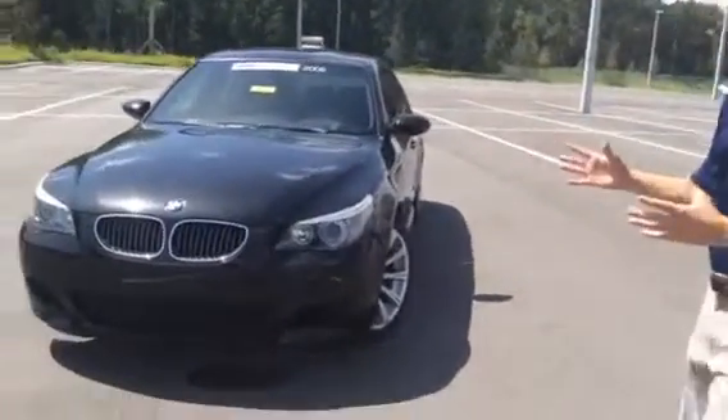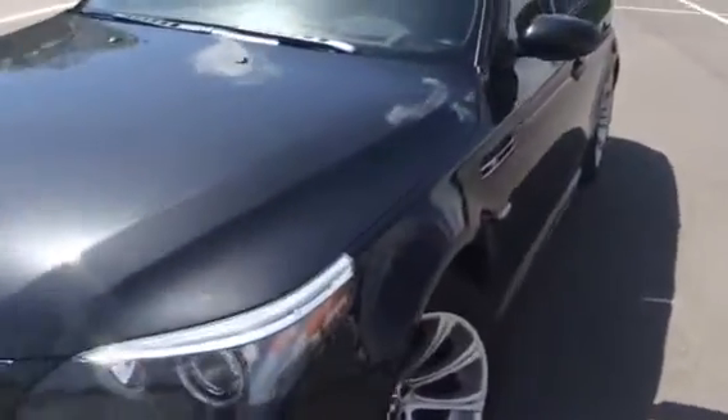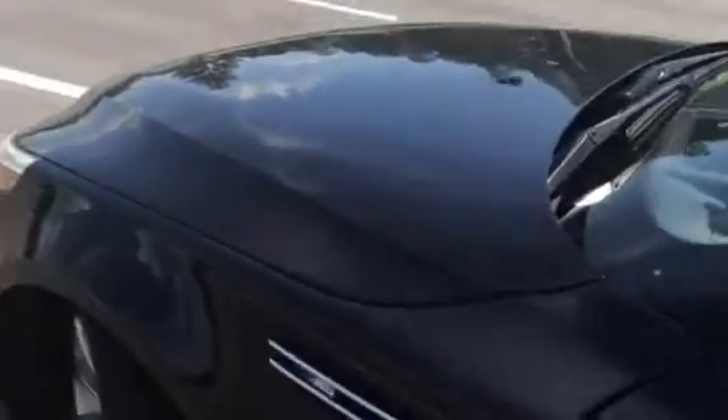So first of all, with the M5, this is our four-door super saloon as they call it, or super sedan. It has a nice robust engine — a V10 with a lot of horsepower, 507 to be exact. And also nice practicality of your right-sized sedan.